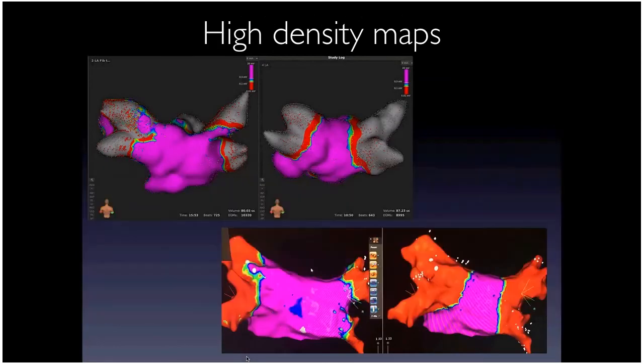A finished voltage map shows pre and post ablation on left and right sides. In redo cases, you can clearly see purple islands still connecting the pulmonary veins to the left atrium. Using higher-density maps, we identify these gaps, then ablate to achieve uniform absence of electrical activity in those pulmonary veins.